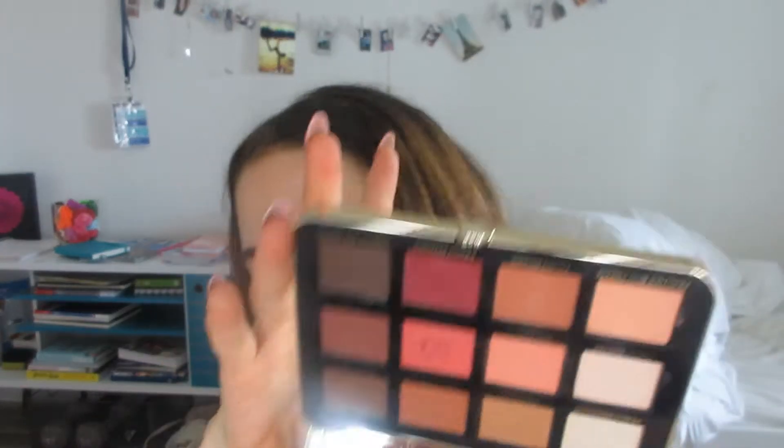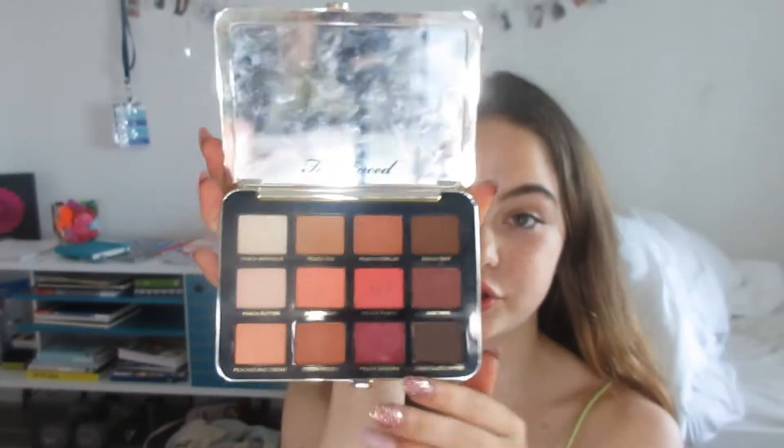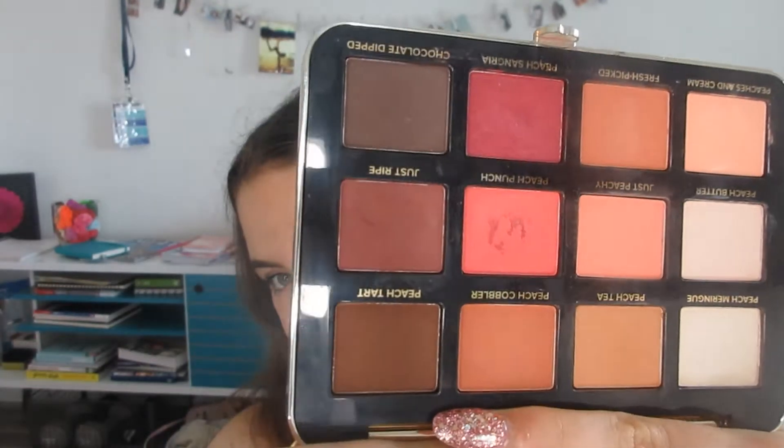The first one I recommend is the Too Faced Just Peachy Mattes, a velvet matte eyeshadow palette. It's an all-matte palette — there is actually one shimmer shade, it's not very shimmery, but this shade here is a shimmer. I think this is great for beginners and also for traveling; it kind of has everything you need. It sticks to one color scheme, and the formula is really nice — like a velvet formula, very soft, smooth, and creamy. There's a good variety of lighter shades and darker shades to deepen it up.